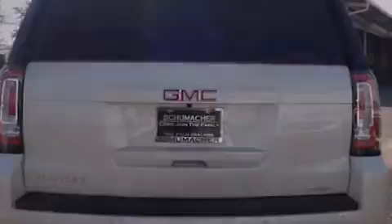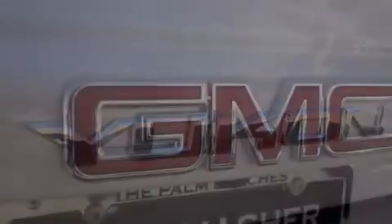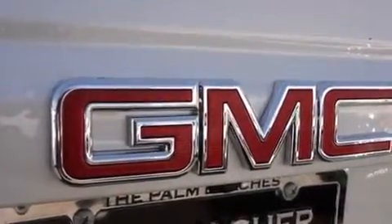Additional features include traction control, a power rear lift gate, and heated seats that can warm you up in seconds, keeping you and your passengers comfortable the whole trip.